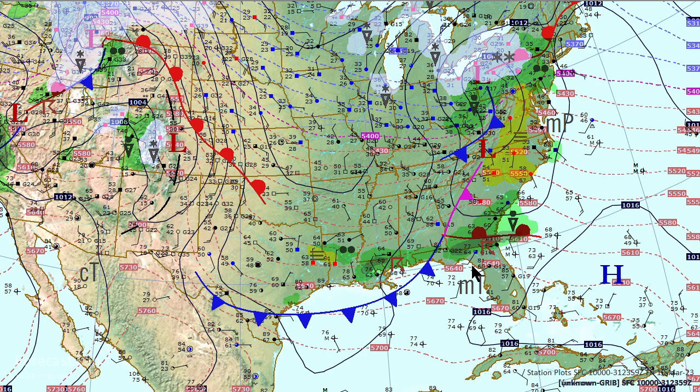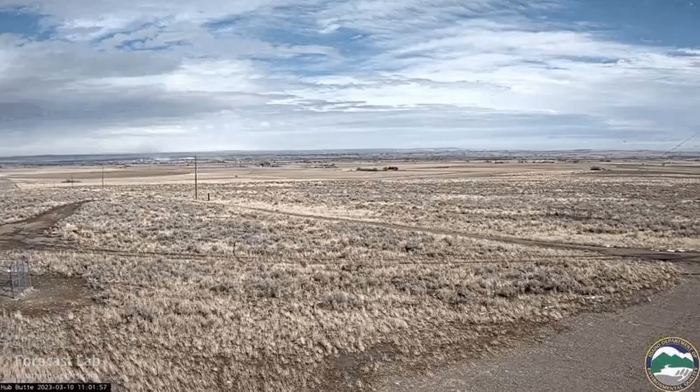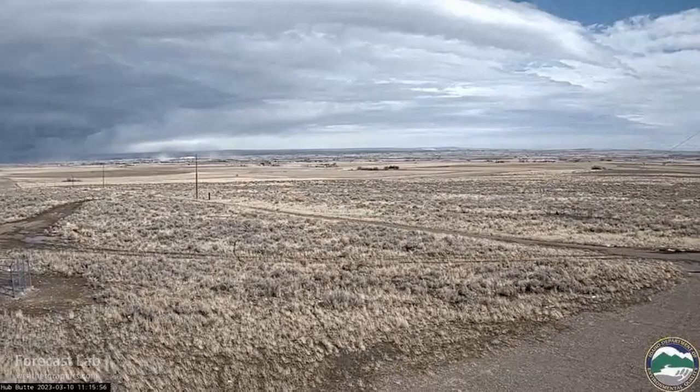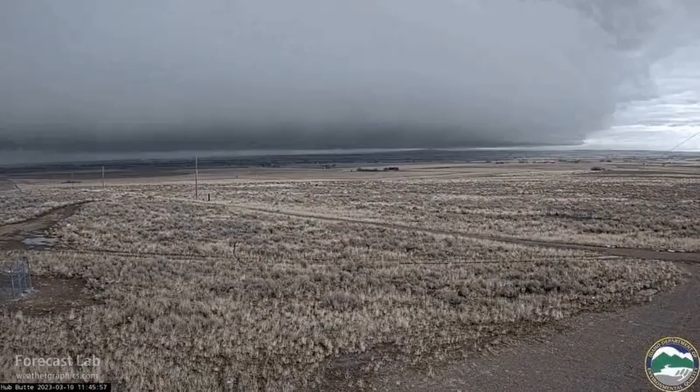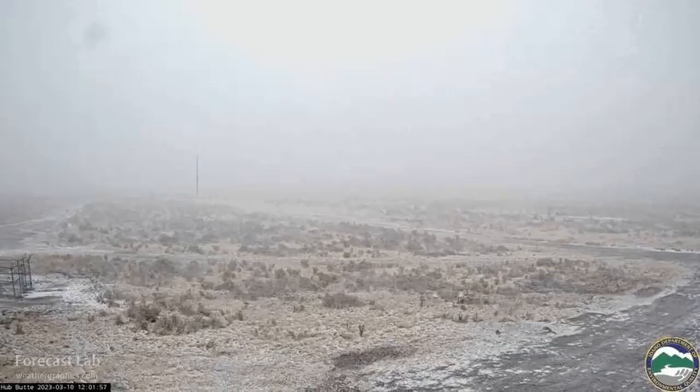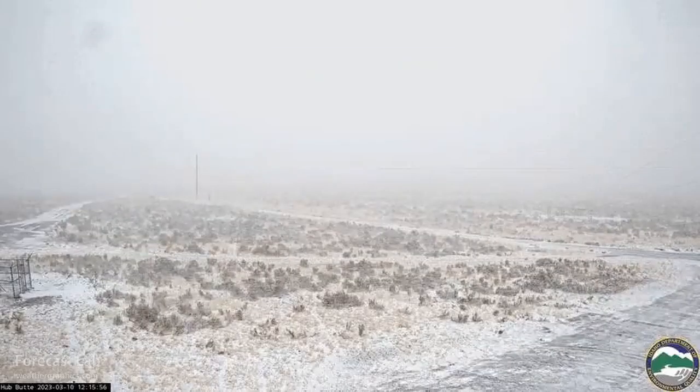You can see temperatures south of that warm front in the 80s, with dew points in the lower 60s. This is some great footage from today from the Idaho Department of Environmental Quality around Kimberly, Idaho. You can see that snow squall moving in — looks very ominous. Temperatures in the 30s, and then as soon as it hits, a rapid cool down with temperatures dropping into the 20s.